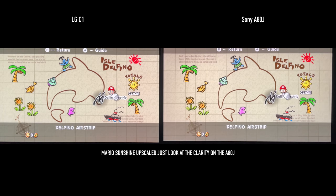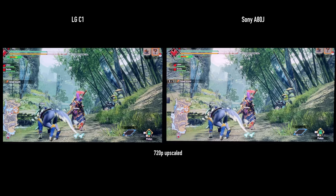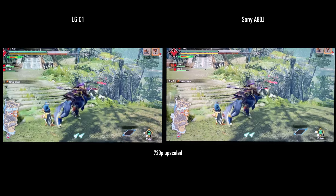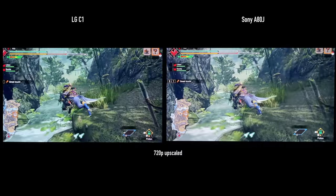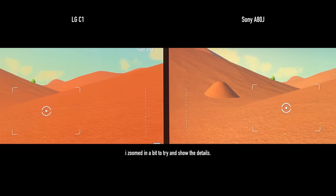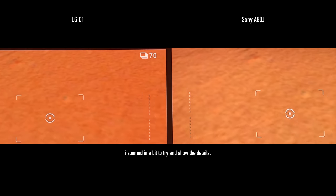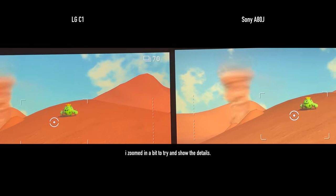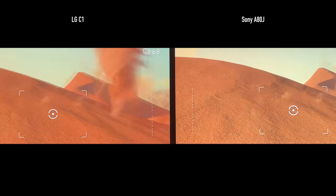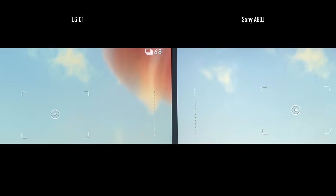The A80J is most impressive with low-resolution games — Nintendo Switch, 720p, 1080p content. If you've ever played 720p or 1080p upscaled to 4K, you'll notice it can be fuzzy or blurry and you definitely notice it was upscaled. The A80J kind of fixes this. In Pokemon Snap side by side, the text was clear, everything was clear — it almost felt like playing in 4K. The difference was really dramatic, though camera footage doesn't fully capture it.